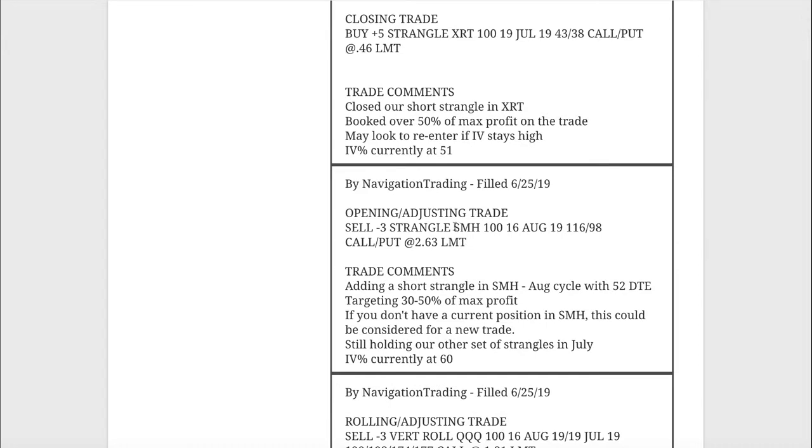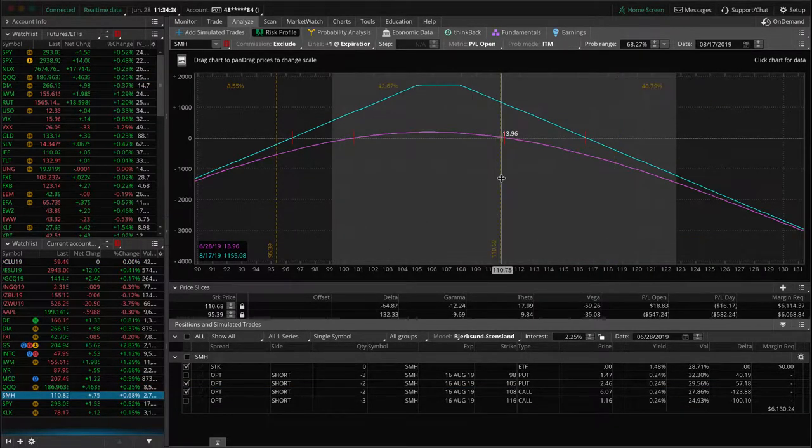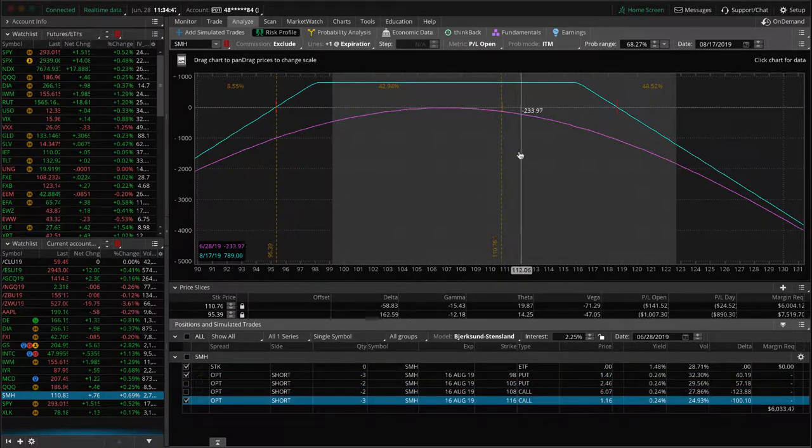Next trade — an opening/adjusting trade in SMH. We took off one of our SMH pieces last week and now added another piece back in: a short strangle out in the August cycle with 52 days to expiration, and we're still holding our other piece as well. The adjusted one in August — we're just waiting for more time and theta to decay. The new one from the alert: price is still fairly centered, moved a bit higher and options expanded, so we're down a little on the trade but still well within range. Just holding that one for now.